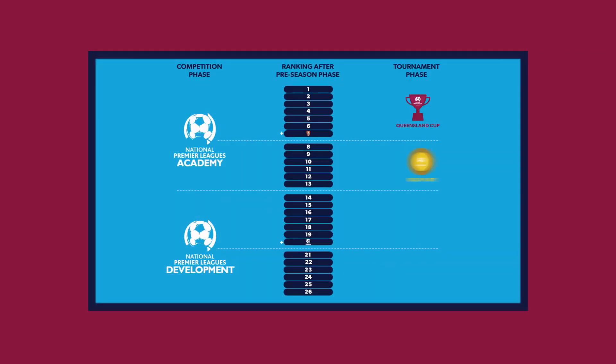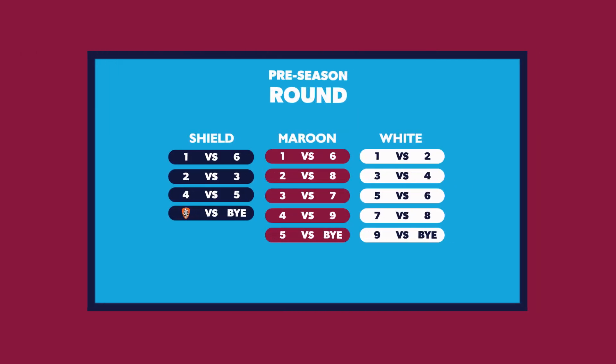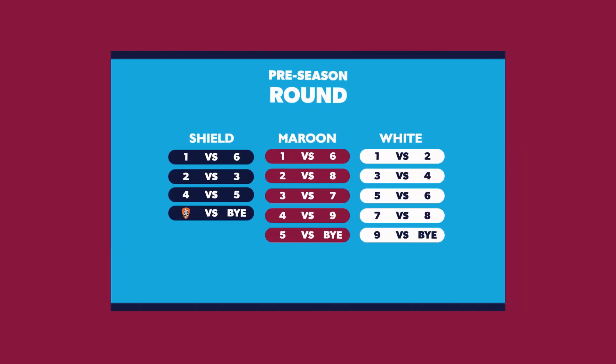Football Queensland recently released a video explaining the new Junior NPL structure for 2020. We can now confirm the pre-season phase of the league. Let's do a quick recap.